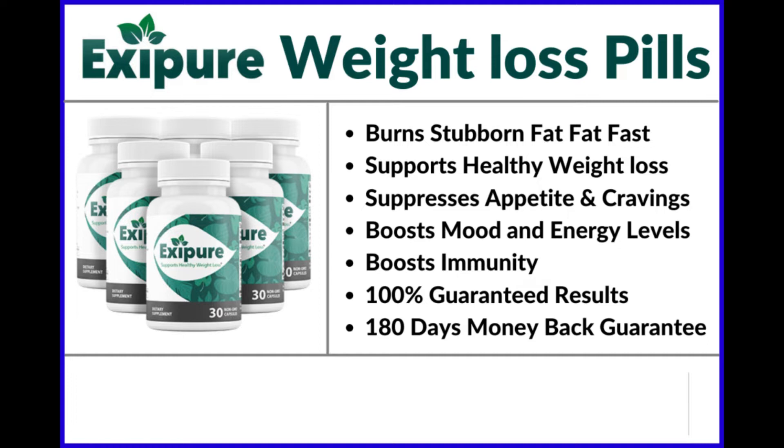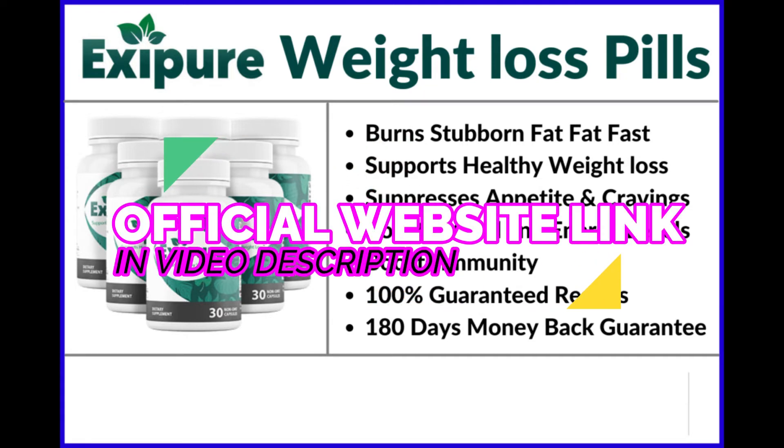The first thing you need to know about Exipure is: be very careful which website you buy Exipure from, as Exipure is only sold on the official website. To help you, I left the link to the official website below in the description of this video.